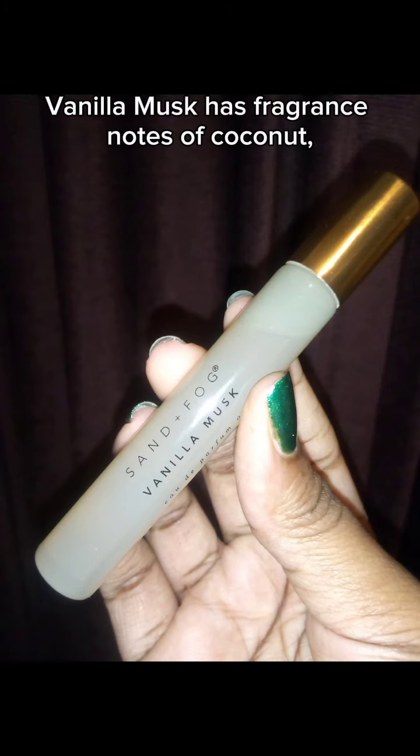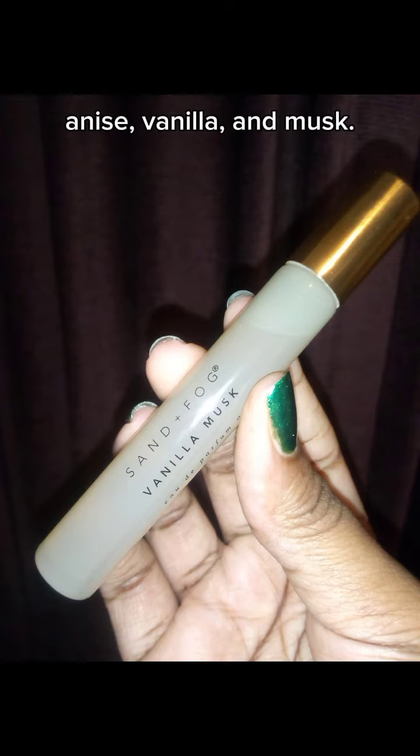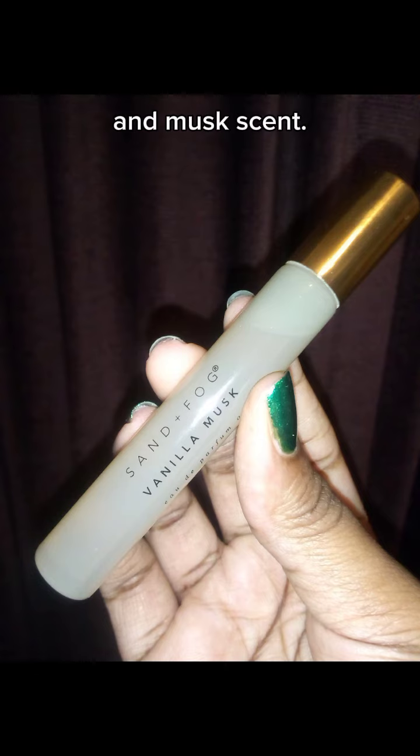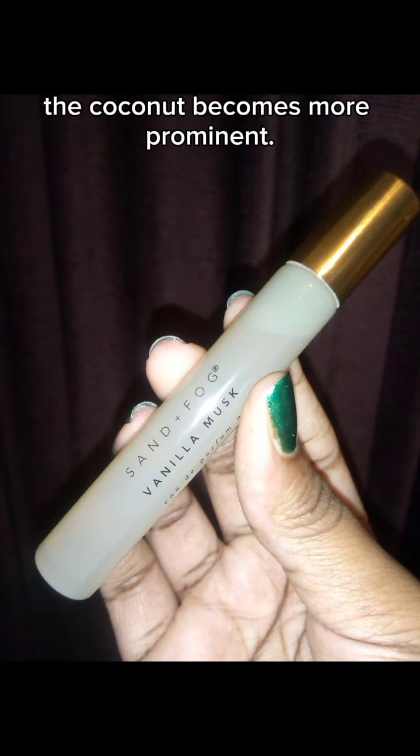Vanilla Musk has fragrance notes of coconut, anise, vanilla, and musk. This scent starts off as a very creamy vanilla and musk scent. With the dry down, the coconut becomes more prominent.